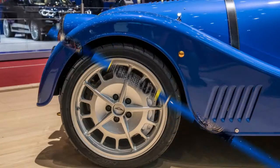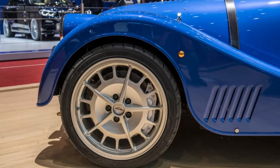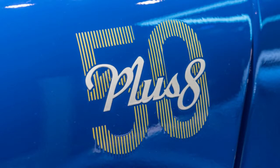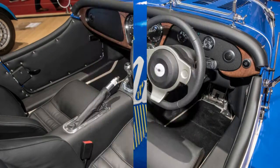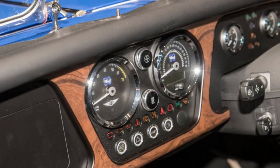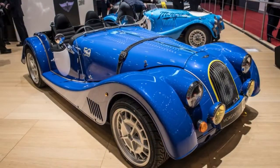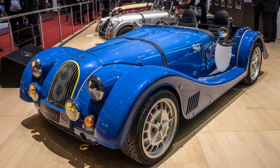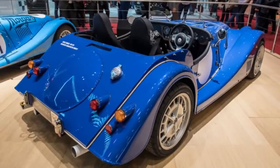Mechanically there's nothing entirely new to the Plus 8, but that's fine since the components are still very good. The car features an aluminum chassis and weighs just 2,425 pounds. It's powered by the same BMW V8 found in the Aero GT, making 362 horsepower and 370 pound-feet of torque. This will also be the last Plus 8 to feature this BMW engine. It can be paired with either a manual or automatic transmission sending power to the rear wheels. With the lightweight build and V8 power, Morgan claims the Plus 8 will hit 62 miles per hour in 4.5 seconds.